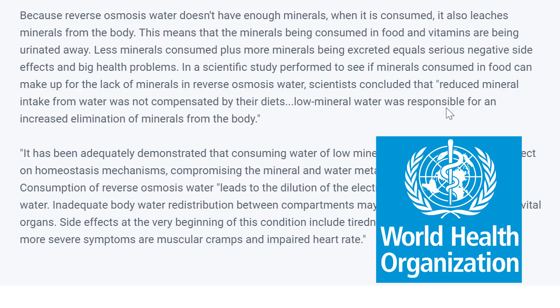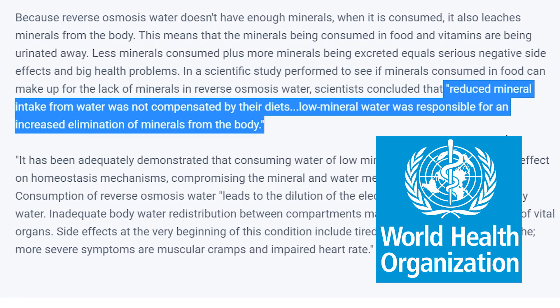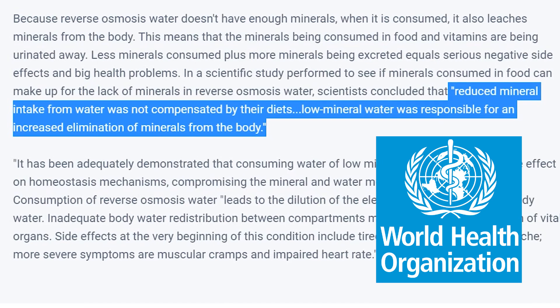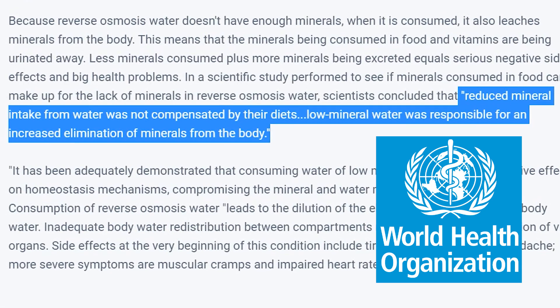Here's a quote from their study: 'Reduced mineral intake from water is not compensated by their diets. Low mineral water was responsible for an increased elimination of minerals from the body.' Pretty much what they're saying is a lack of minerals like calcium in the water may cause your body to leech away any others that it consumes, meaning your body may not get all of the beneficial minerals that it needs.